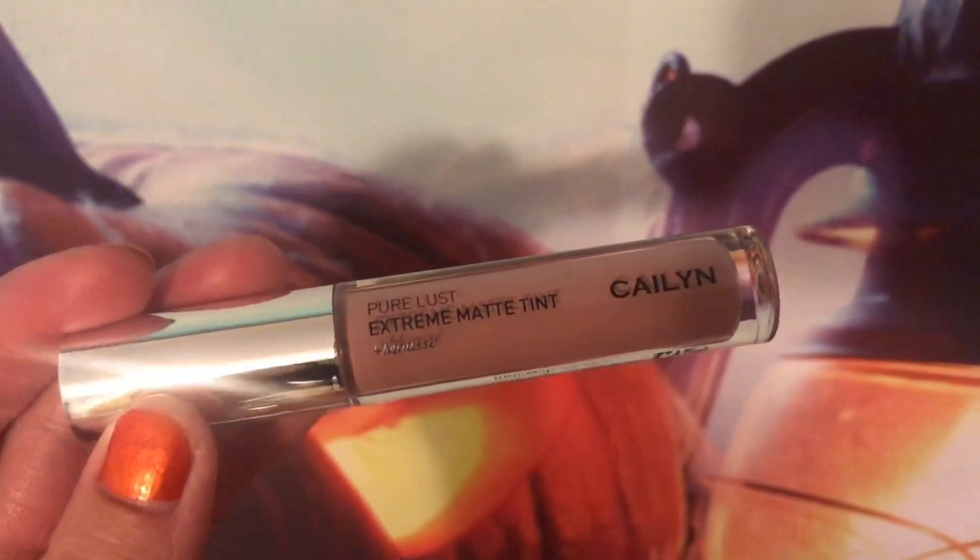It's more like this Sugar Advanced Therapy Dream Fresh right here — it really reminds me of that one except it's clear. That's actually kind of nice because I'm almost out of that one. All right, next we have another Kaelin product and this is the Pure Lust Extreme Matte Tint Plus Mousse.